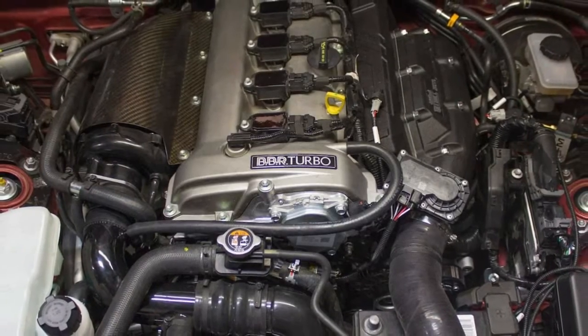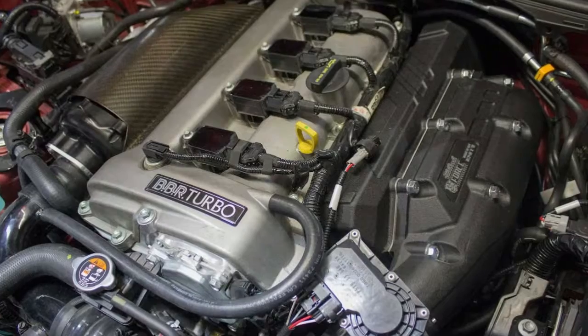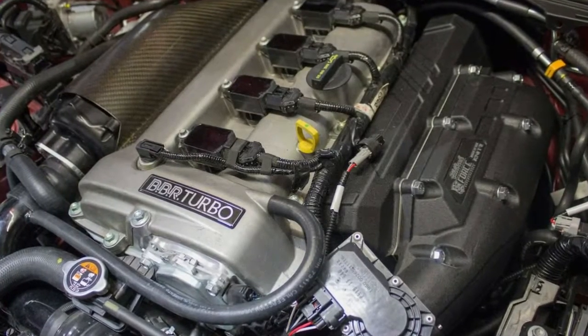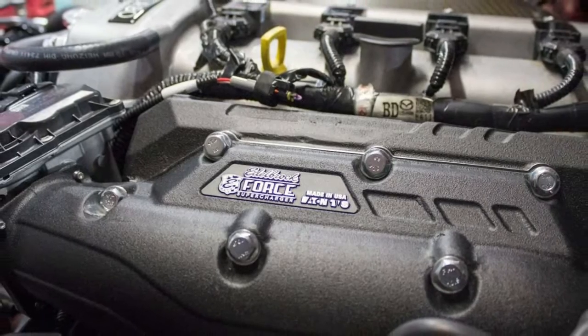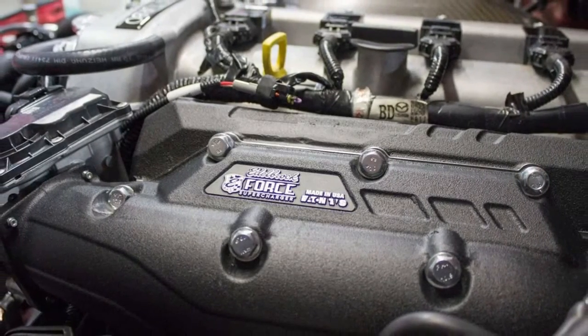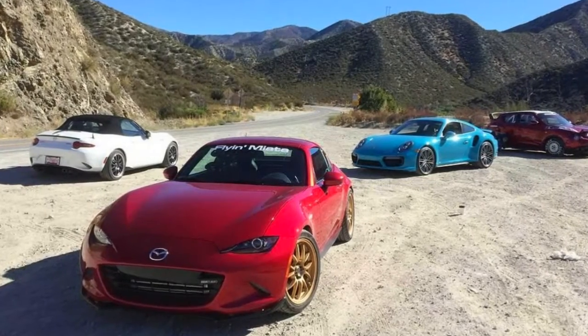Flying Miata has become the go-to tuning company for those looking to make their Mazda roadsters faster and better in almost every single way. Before the end of last year, the company came out with a supercharger for the ND MX-5, but that's pretty easy.